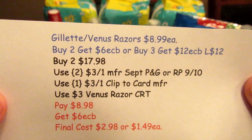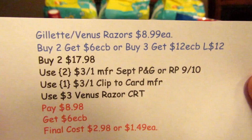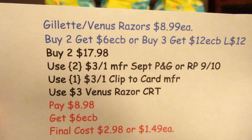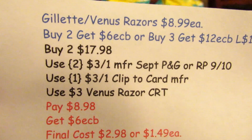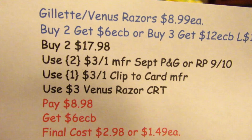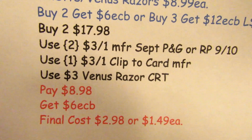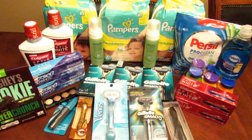The Gillette Venus razors are $8.99 each. Buy two, get six ECBs; buy three, get 12 ECBs — limit is $12 in ECBs. I picked up two at $17.98, used two $3 off one manufacturer coupons from the September P&G or Red Plum, plus one $3 off one clip-to-card coupon, and a $3 Venus razor CRT. I paid $8.98, got six ECBs back — final cost $2.98 or $1.49 each, which is a great stock-up price. Anything under $2 for razors is a good stock-up price for me.